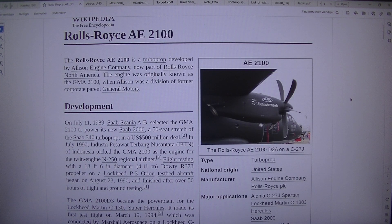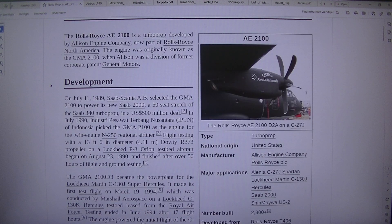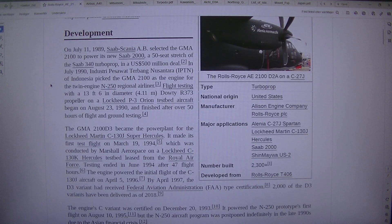The Rolls-Royce AE2100 is a turboprop developed by Allison Engine Company, now part of Rolls-Royce North America. The engine was originally known as the GMA2100 when Allison was a division of General Motors. On the 11th of July 1989, Saab Scania AB selected the GMA2100 to power its new Saab 2000, a 50-seat stretch of the Saab 340 turboprop.